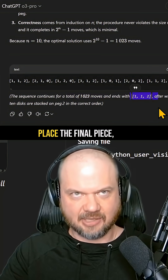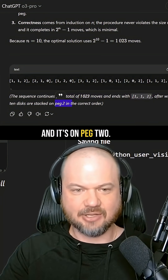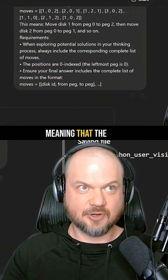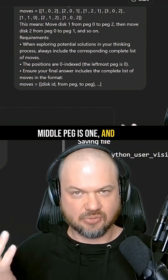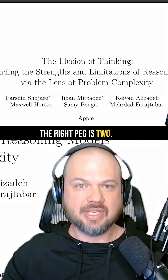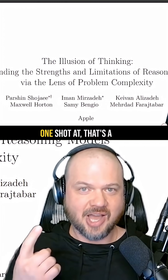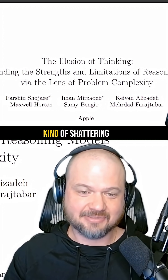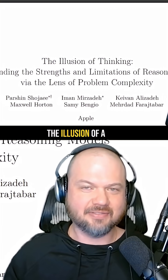It ends with the move placing the final piece on peg 2. The researchers used zero-indexed positions, meaning the first peg is 0, the middle is 1, and the right peg is 2. So O3 Pro one-shotted that problem from the paper, therefore shattering the illusion of thinking, if you will.